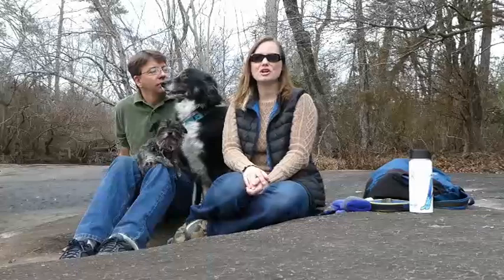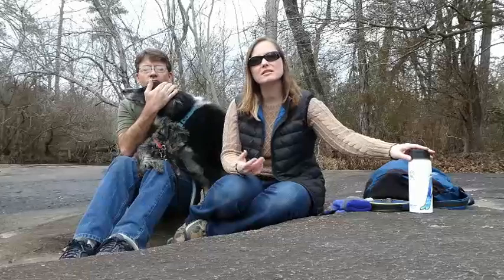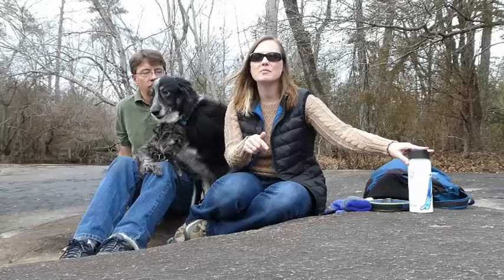Hey guys, this is Em and Mike with Em and the Gang, and we are going to show you our five things for hiking or being outdoors. Today we were tagged by Flying Squirrel Outdoors, so we need to show you our five things and then we'll tag five folks and put them in the comments or in the description below.